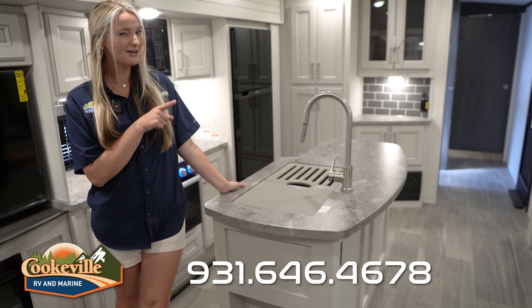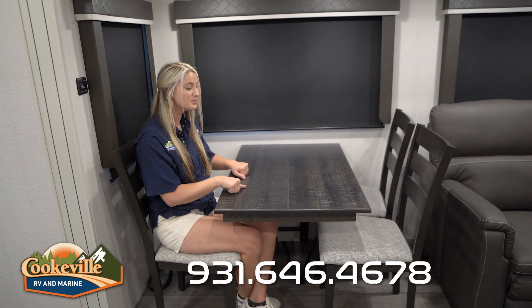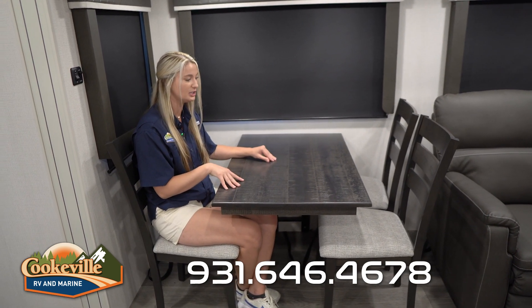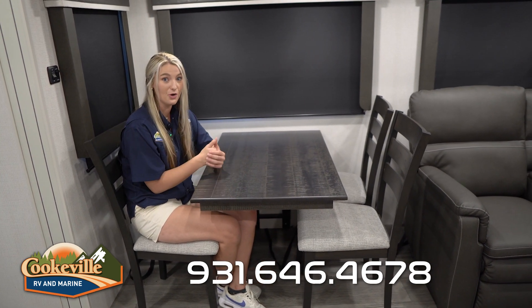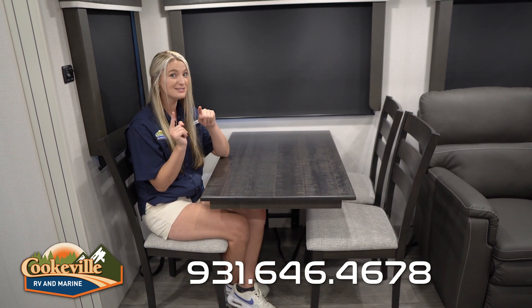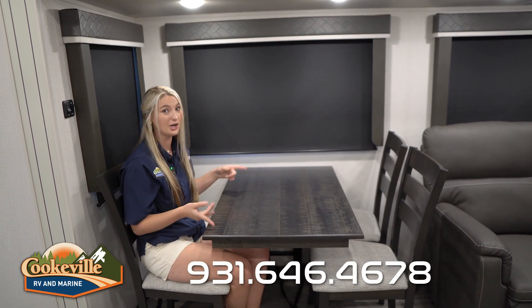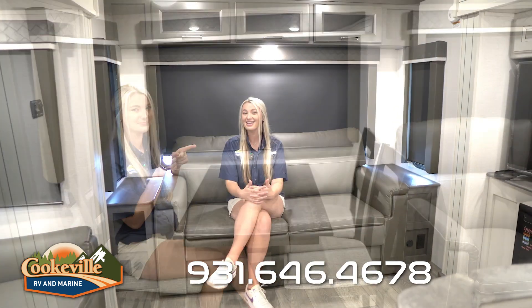In your kitchen area you also have this lovely dinette. It is super sturdy and I love the wood grain finish — very cute and aesthetic. You have four seats so you can eat a meal with the whole family. Another plus is that there are windows all around, so you can enjoy a view of the campground while you eat.